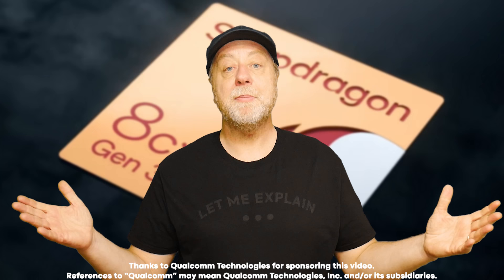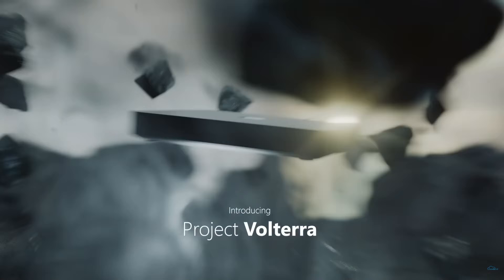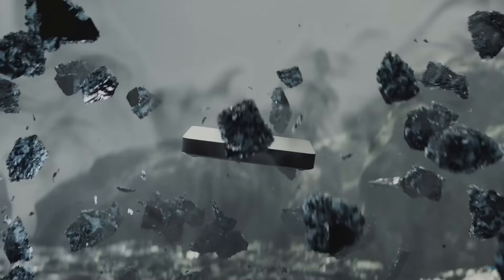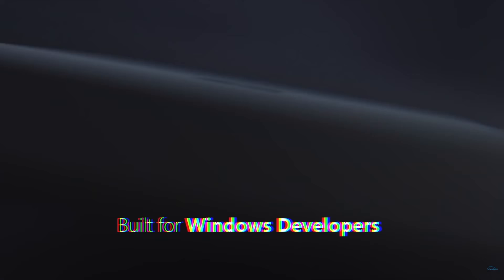Oh yeah, and one other thing to mention: inside is a Qualcomm Snapdragon processor. First off, let me thank Qualcomm for sponsoring this video. This developer's kit is from Microsoft itself. It's codenamed Project Volterra, and its official name is the Windows Dev Kit 2023.